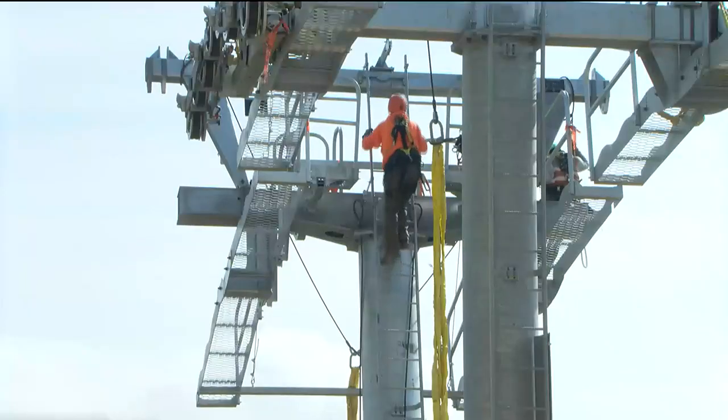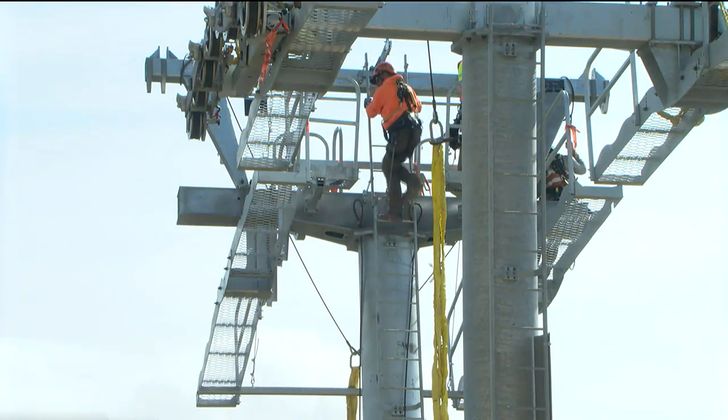It enhances the skier's experience. We've added a couple of trails over the last year and a half, two years. We're in the middle of a three-year expansion project and this is just a big part of it. Even with the work ahead, they plan to have the lift ready for skiing season.